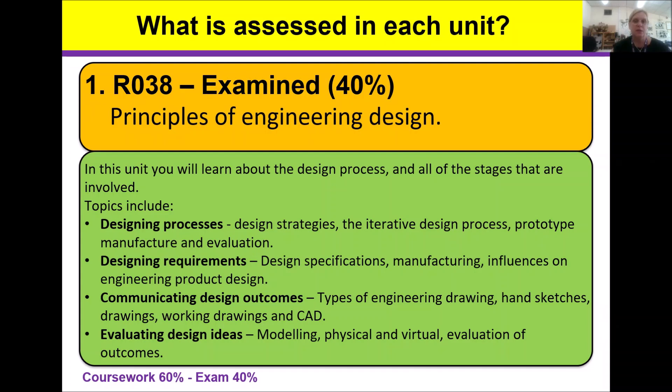A thorough understanding of the topics, regular revision, and exam practice is essential for success. The structure of the exam questions varies from simple technical recall and short statements to longer written responses where spelling, punctuation and grammar are also assessed. Critically, this knowledge needs to be applied to the other two units.